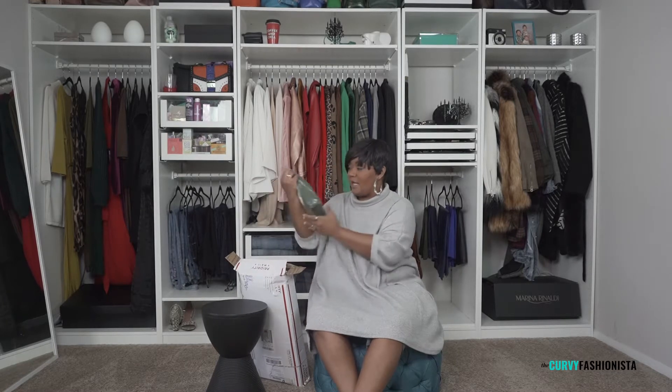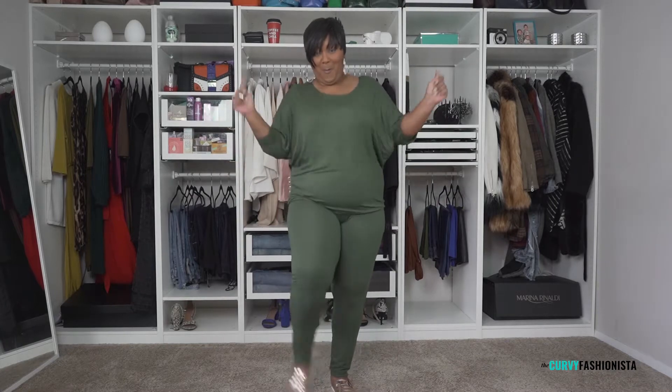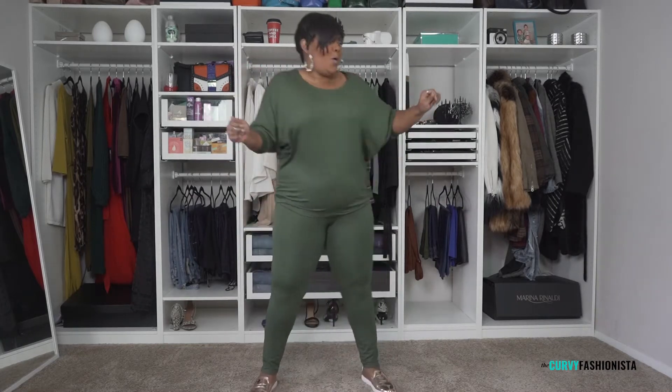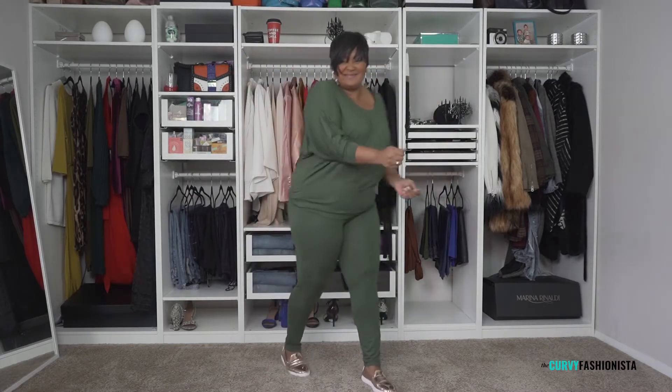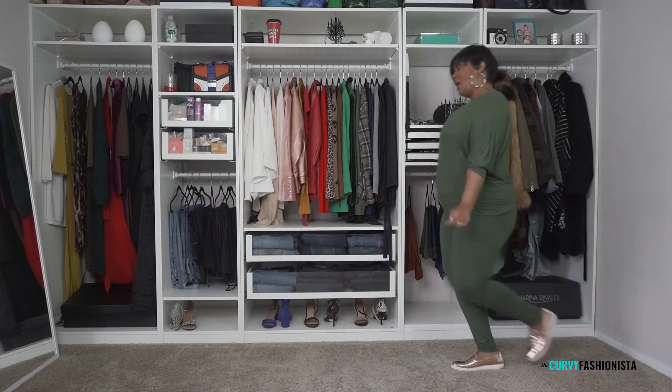Are you guys ready to see what we've got? Everything is packed real pretty and real tight. Let's see what we have here — oh, it's a two-piece set! We've got a top and matching leggings. You can never have too many leggings, right?